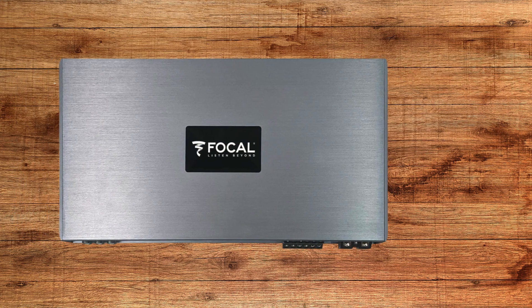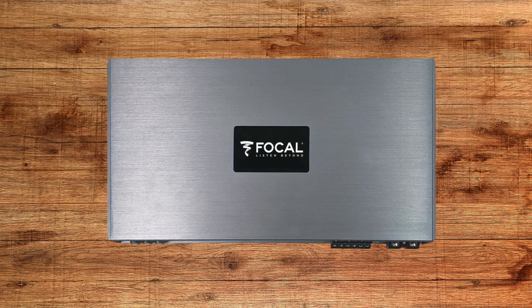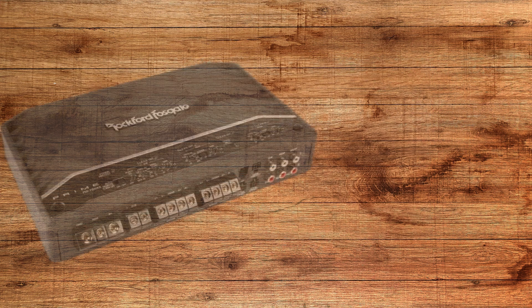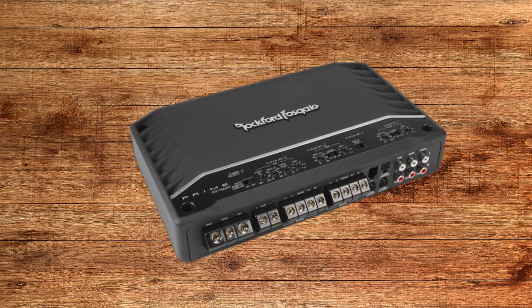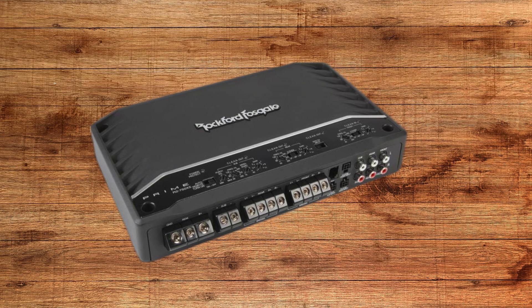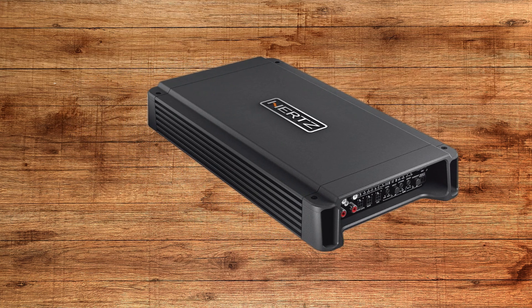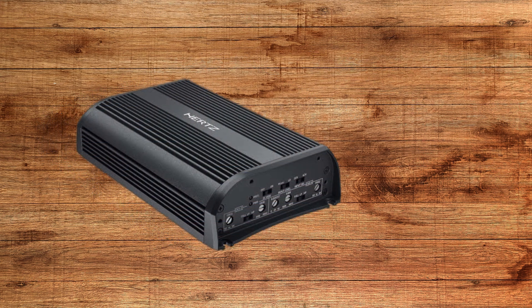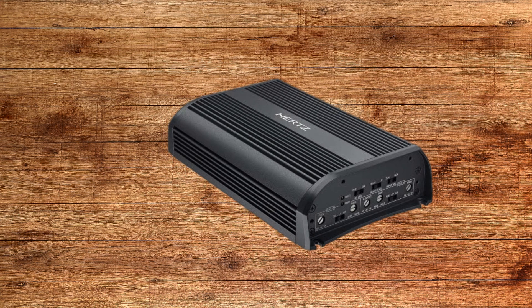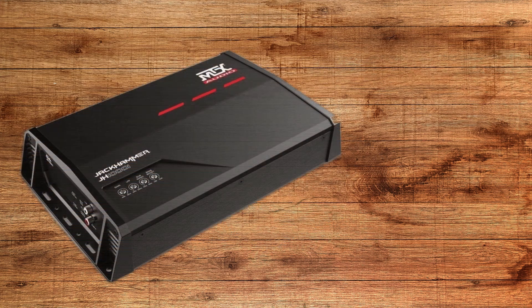Let's start with class A amplifiers, often considered the gold standard for sound quality. These amps are known for their unmatched clarity and minimal distortion. They work by keeping their output transistors fully on all the time, which is why the audio signal they produce is so clean and smooth. But there's a downside — they're incredibly inefficient. Class A amplifiers consume a lot of power, generate a significant amount of heat, and are typically large and heavy, so they're rarely used in car audio systems. However, if you're an audiophile and sound purity is your top priority, class A might be worth considering for a high-end system.